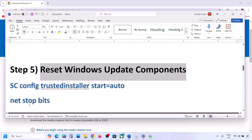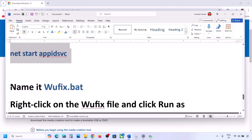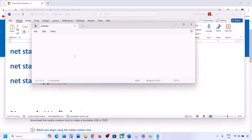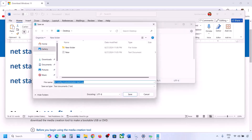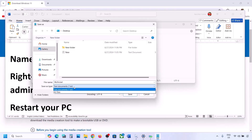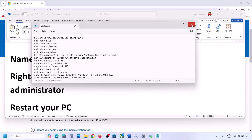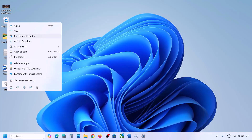The next step is to reset Windows Update components. Copy all the commands provided in the video description, open Notepad, and paste the commands. Go to File, click Save As, name the file 'wufix.bat', set Save As Type to All Files, set the location to Desktop, and save. Go to the Desktop where you can see the wufix file and right-click on it.